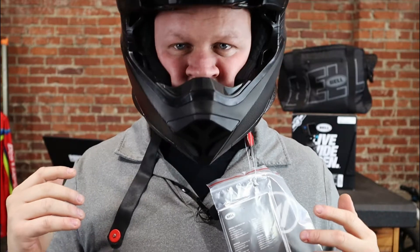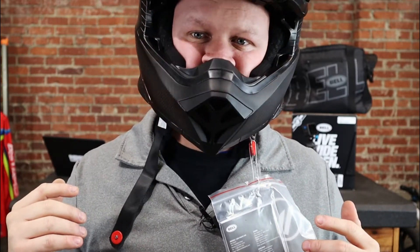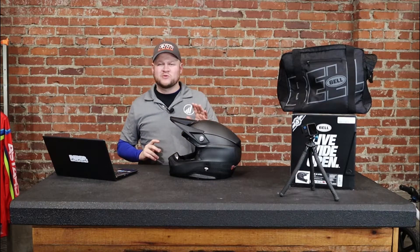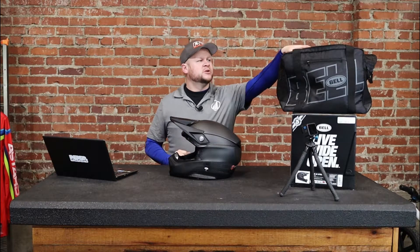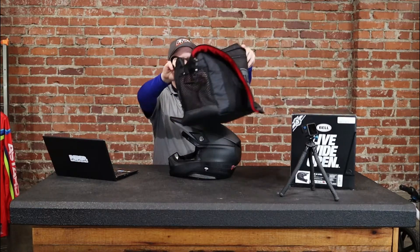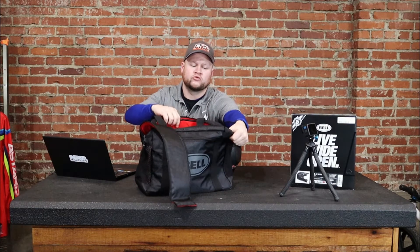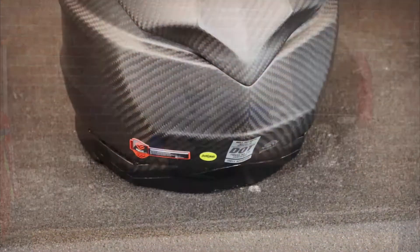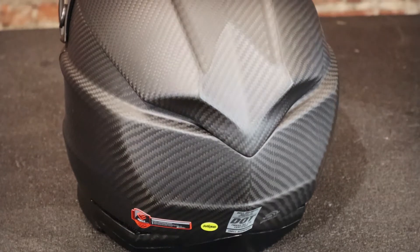I do like the helmet. It feels light. Being as this is Bell's most advanced helmet, it does come in at around $850, but you do get a very cool helmet bag with it — black with a red interior, super soft interior, with some extra pockets. It's the best of the best, one of the best helmets available right now.